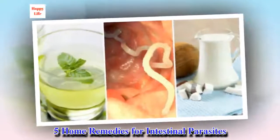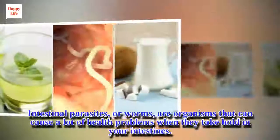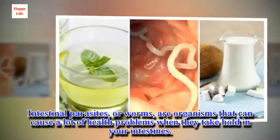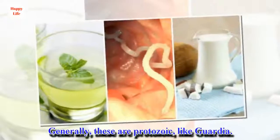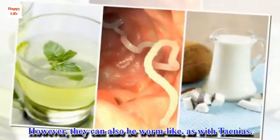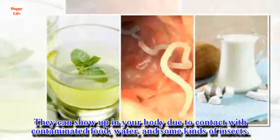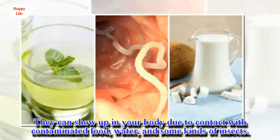5 Home Remedies for Intestinal Parasites. Intestinal parasites, or worms, are organisms that can cause a lot of health problems when they take hold in your intestines. Generally, these are protozoic. However, they can also be worm-like. They can show up in your body due to contact with contaminated food, water, and some kinds of insects.